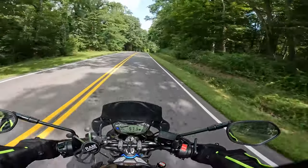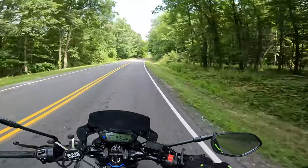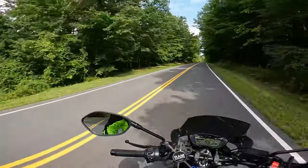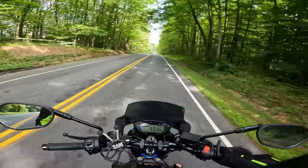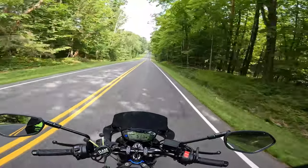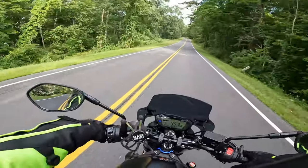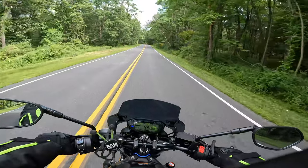We're just out here enjoying this perfect day. It's like 70 degrees out right now, the sun's starting to poke through some of the clouds — gorgeous road. Can't beat it, and there's no traffic, even better.